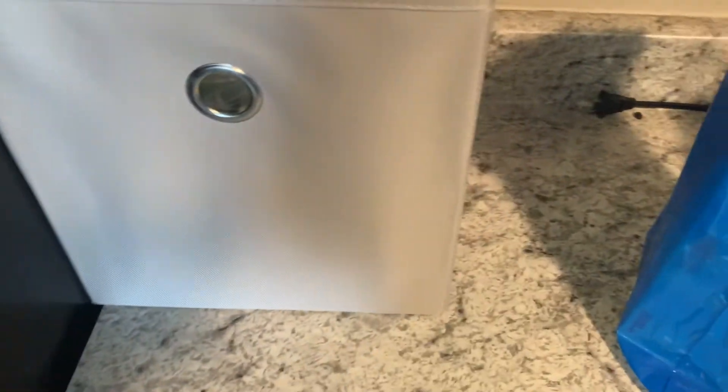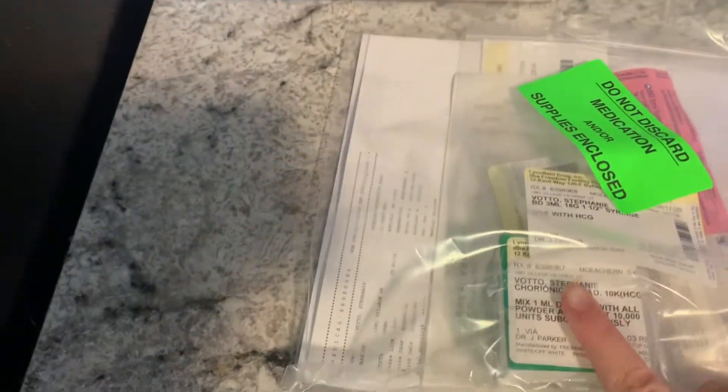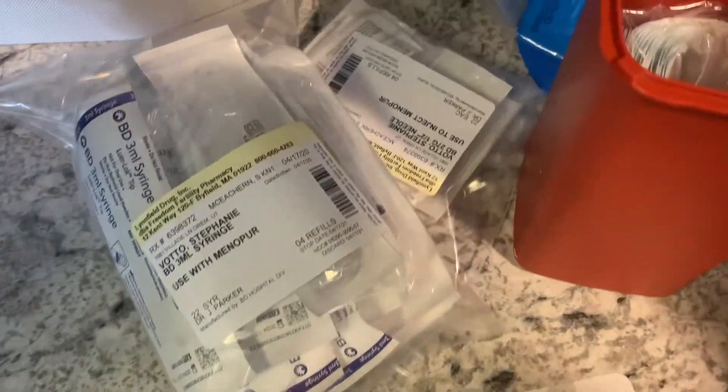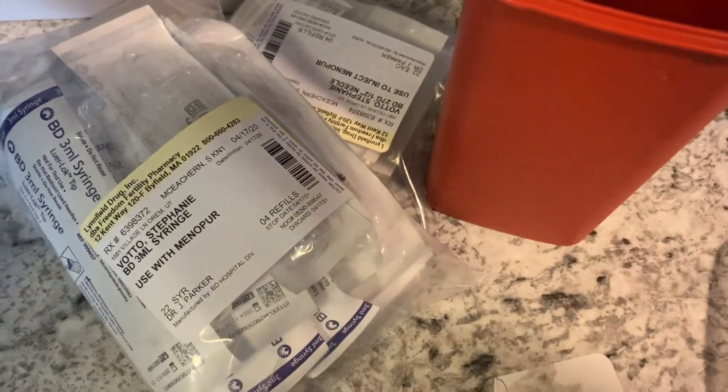My trigger shot is right here, and I won't be needing that until it's time to trigger. I'll still put that in the basket. The only other things I got are needles and sponges for the Minipure, and then my sharps container, some gauze, and alcohol swabs.